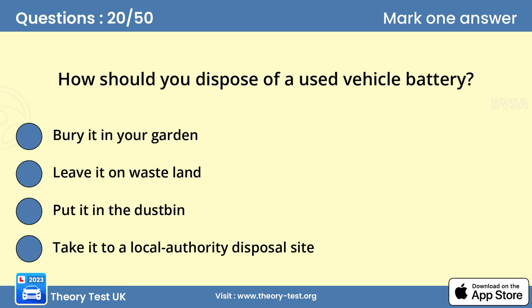Question 20. How should you dispose of a used vehicle battery? D. Take it to a local authority disposal site. Batteries contain acid, which is hazardous, and they must be disposed of safely. This means taking them to an appropriate disposal site.